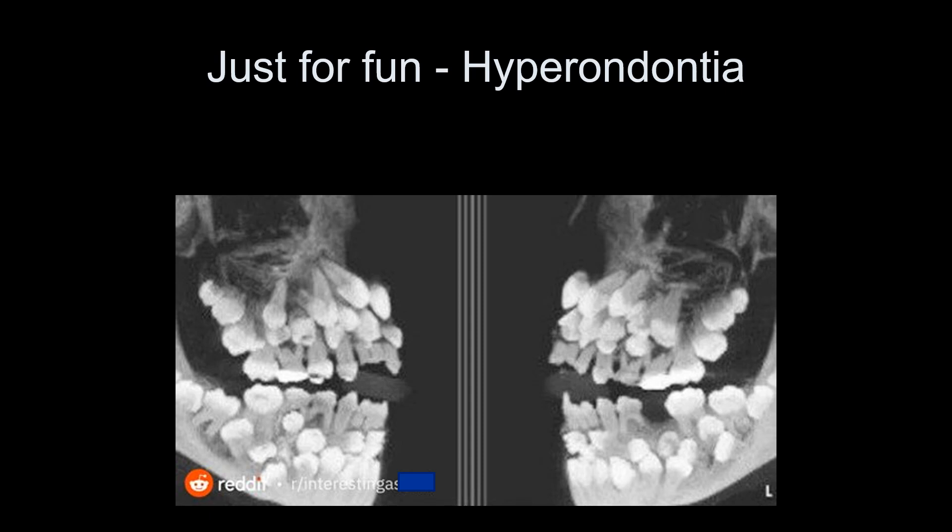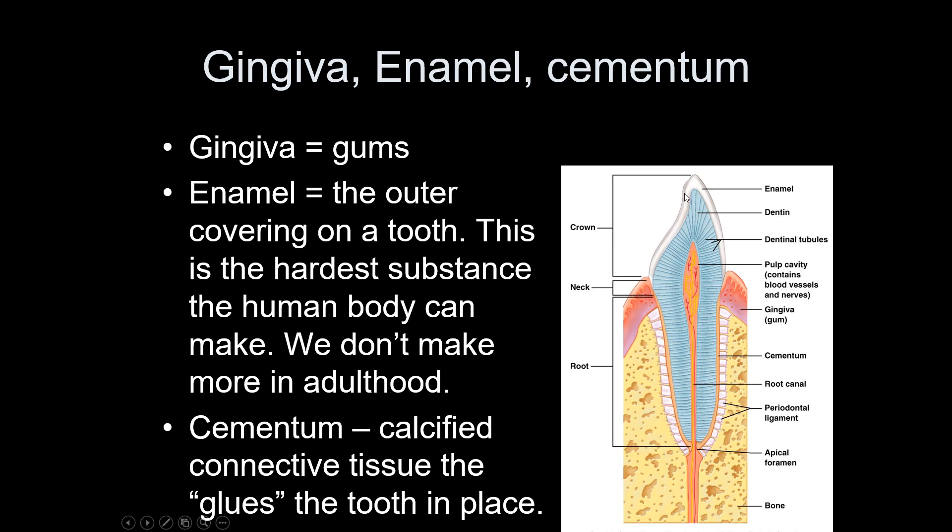Gingiva are your gums. Enamel is the hardest substance you can make; it only covers the crown of the tooth — the portion above the gums. Everyone has always said you cannot make more enamel, and if it gets damaged you cannot repair it. Multiple dentists confirm that toothpastes claiming to repair enamel do not actually do so. If you get a breach, the only fix is to have the hole drilled out and filled with amalgam or a similar material. Try to take care of your enamel.